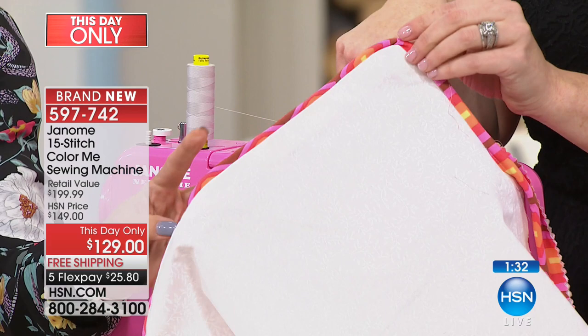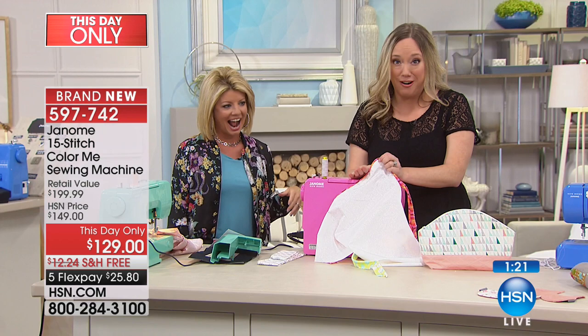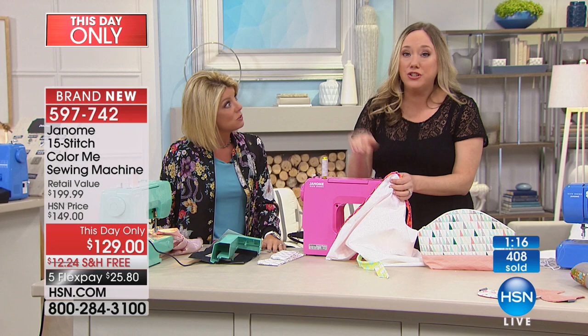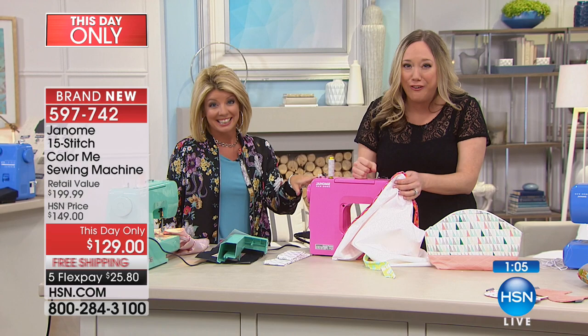Making a pillow with piping is a beginner project — if you've never sewn before, you can do this. Janome has lots of videos on YouTube and tons of tutorials online. We don't want you to leave this in the box — be fearless, go for it, and you will be able to do it. What a sense of accomplishment. The 25-year warranty: five years on electronics, one year on labor.